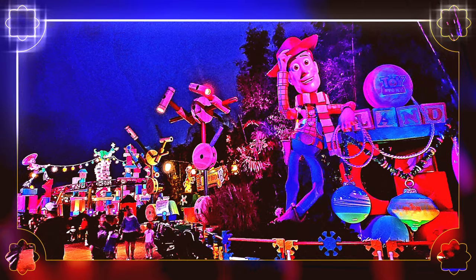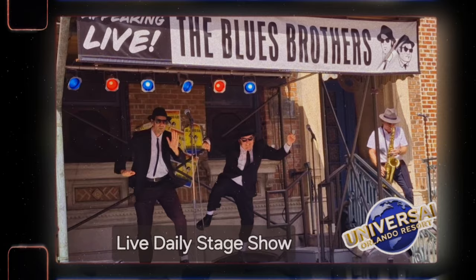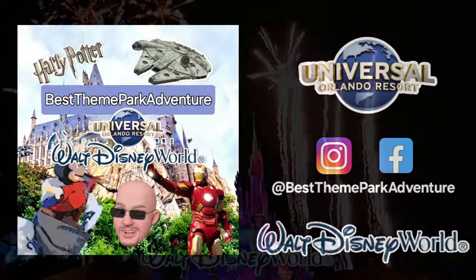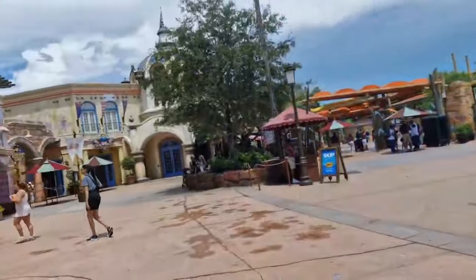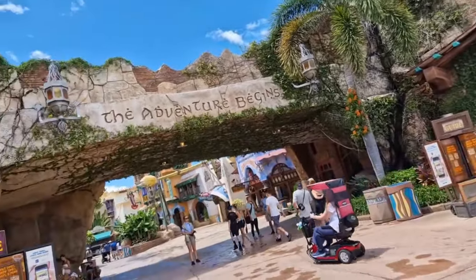Hi there, welcome to Best Theme Park Adventure where we look at everything travel and theme park related to help you have a great day out. Welcome to Orlando, Florida - theme park capital of the world. Today I'm going to take you around Universal's Islands of Adventure at Universal Orlando Resort.